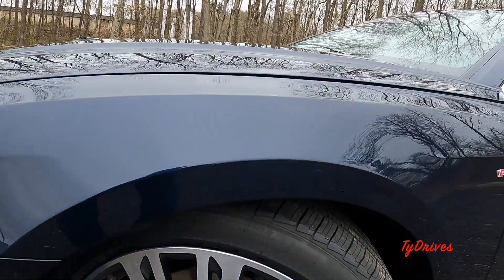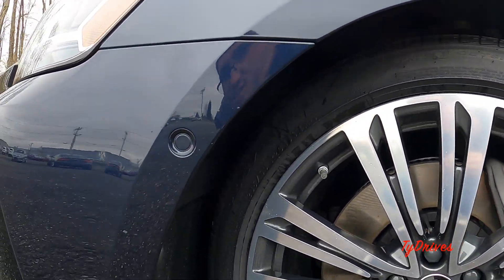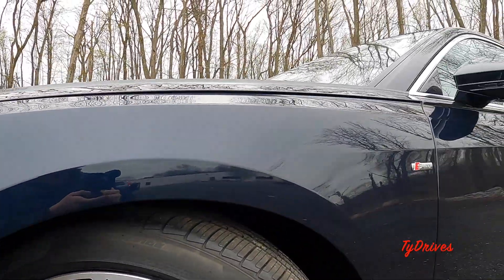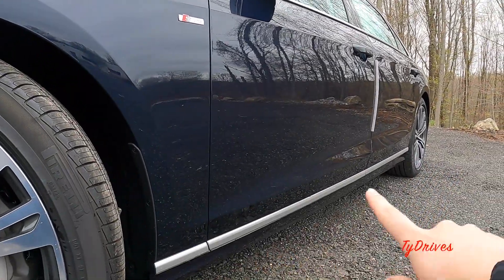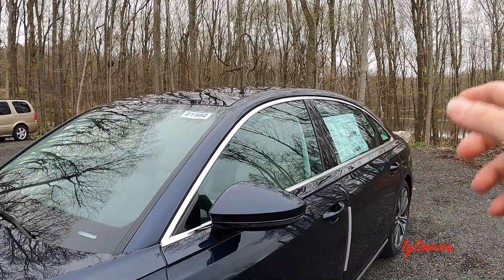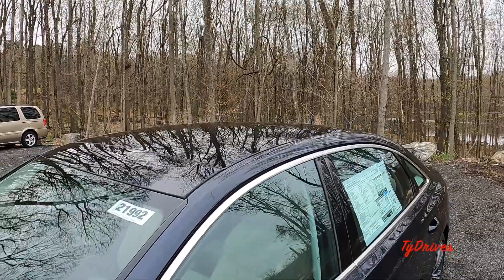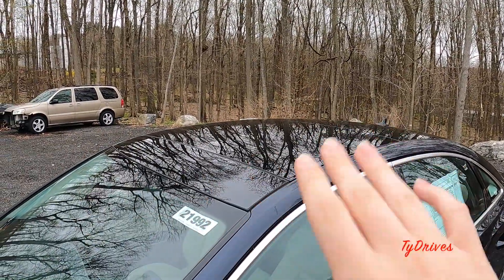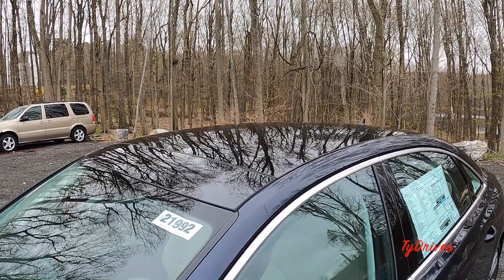Pretty large brake calipers and rotors, and the front tires are 265/45. You can see more of the matte aluminum trim surrounding the windows. Up top there's a black front panel for the roof, and the rest of the roof also looks black because of the two panes of glass.